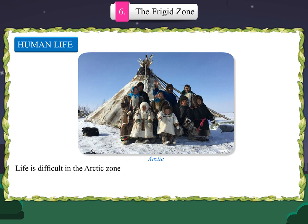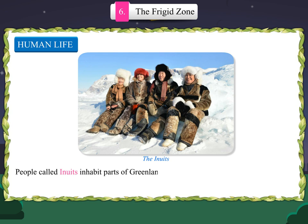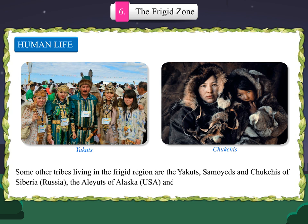Life is difficult in the arctic zone because of the harsh climate, so very few people choose to live here. The total human population in the whole tundra region would not be more than one lakh. People called Inuits inhabit parts of Greenland and some parts of Canada, the United States and Russia. They are also known as Eskimos. Some other tribes living in the frigid region are Yakuts, Samoyeds and Chukchis of Siberia, Russia; the Aleuts of Alaska, USA; and the Lapps of Northern Scandinavia.